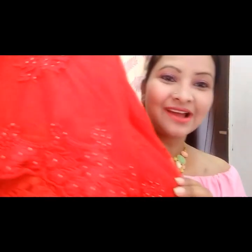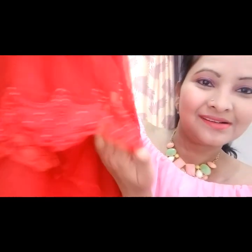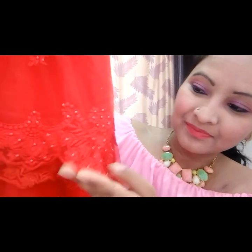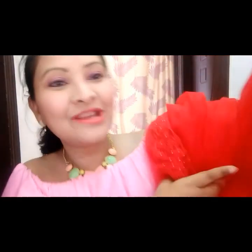Let's get into the video. Let me show you my purchase — this beautiful red net sari. See the beauty of this sari — it has cutwork borders and pearl work done on the lace. It's a fully embroidered sari. Let me open this and show you. See how beautiful this sari is.